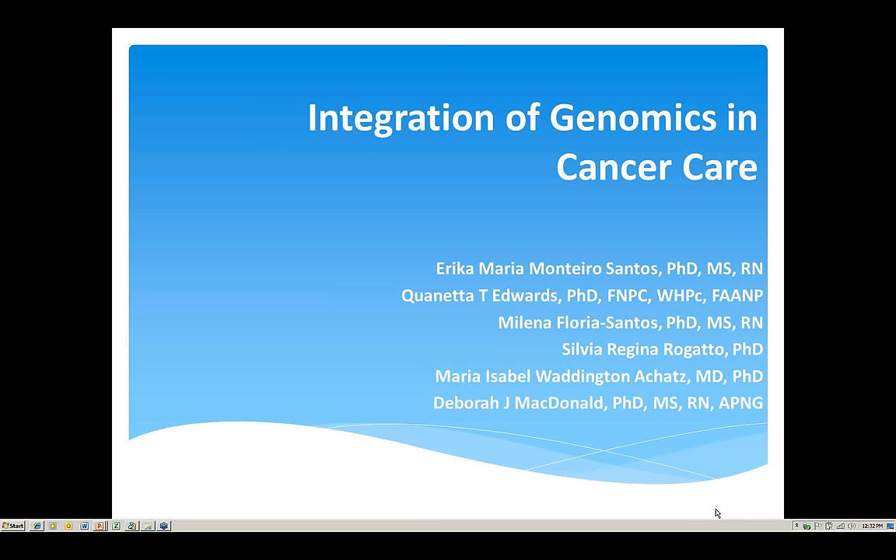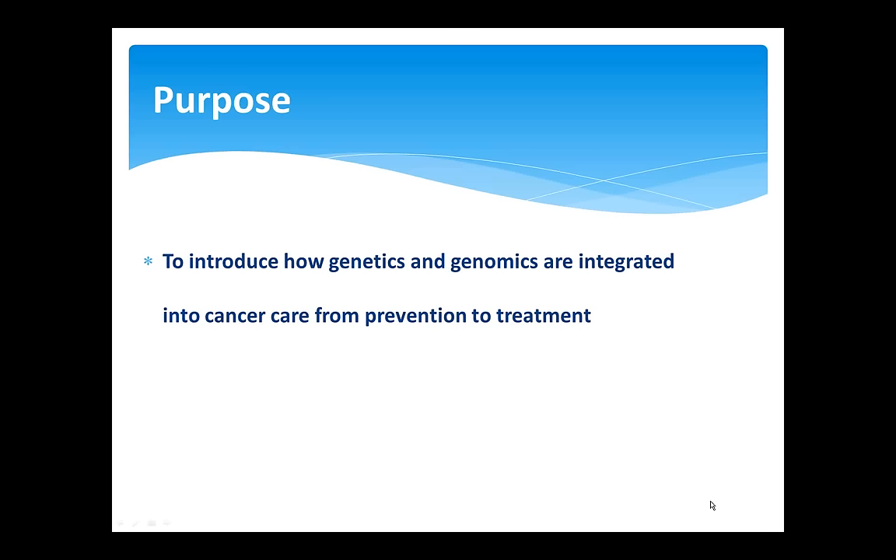Debra McDonald and I will talk in the next 20 minutes about integration of genomics in cancer care. On behalf of all the authors of this paper, we'd like to thank NIH for this opportunity to talk with you about this issue. The aim is to introduce how genetics and genomics are integrated into cancer care from prevention to treatment.